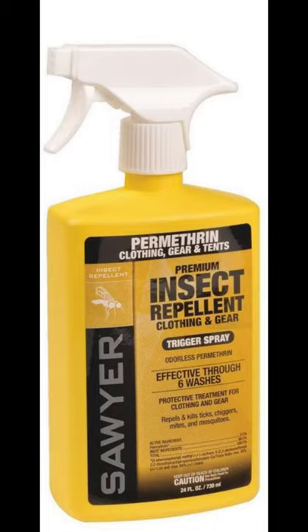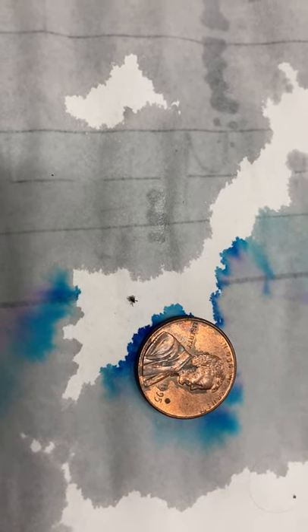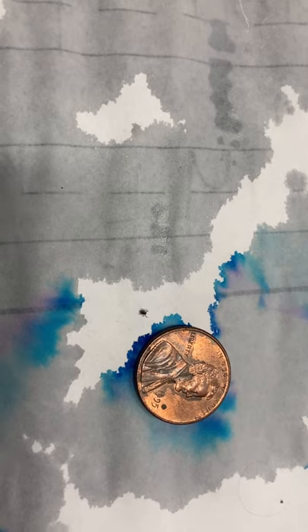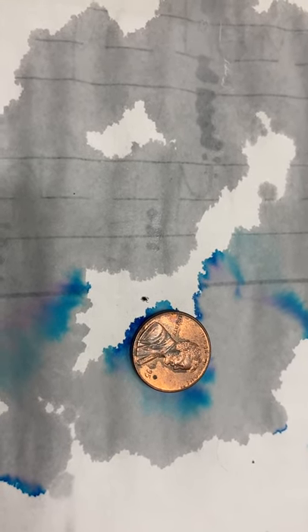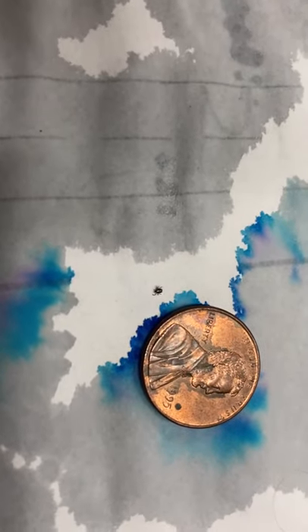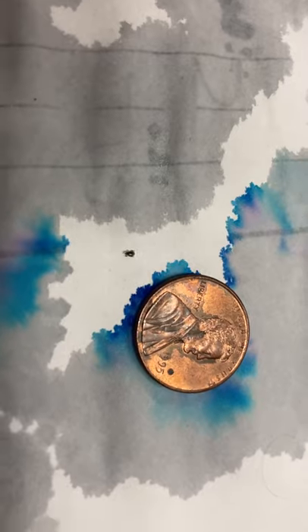The next product is the Permethrin — this is the Sawyer spray. This is more of a treatment. We use this on clothes that we don't wash often when we go deep into the woods. It's supposed to be one of the best products out there. What we really like is that we can spray clothes we know have been treated when we go into the woods. This is not something you want to spray on your skin. One thing that's really interesting about this spray is the fact that it doesn't just repel — it actually kills ticks. That blue mark is just overspray; I used an 8x11 sheet of paper to spray the repellent around just to show its coverage area.